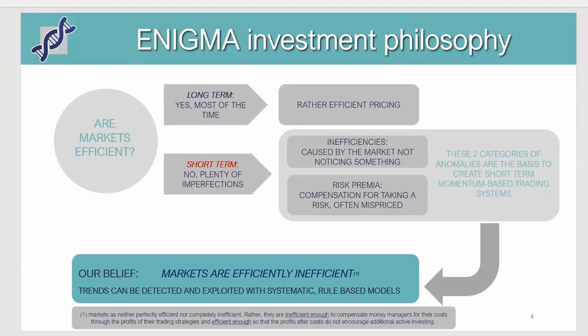As we know, the market is usually efficient — at least most of the time in the long term — but on the shorter term we find plenty of imperfections. The objective of Enigma is basically trying to determine certain rules or systematic approaches to detect and then exploit these kinds of inefficiencies as they can be seen on a regular basis.